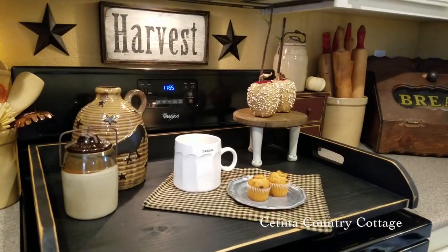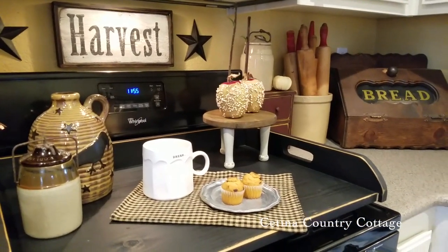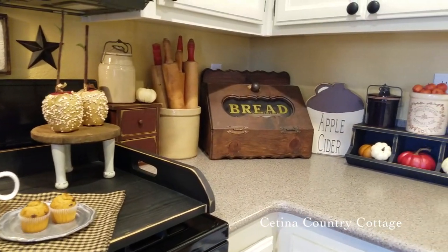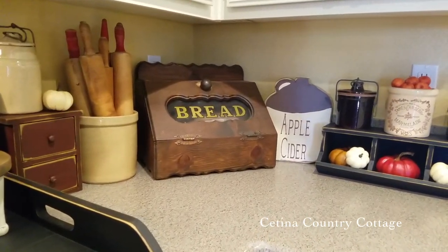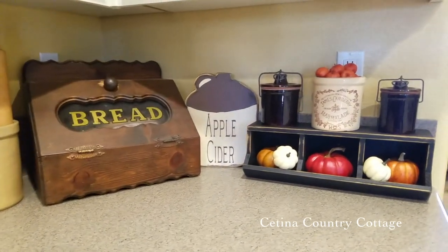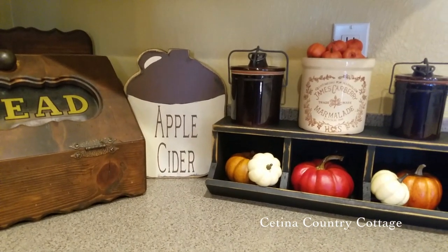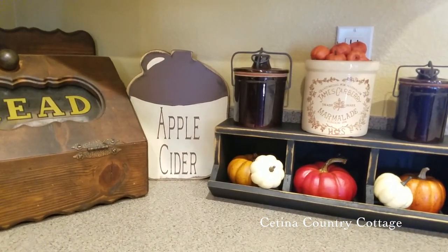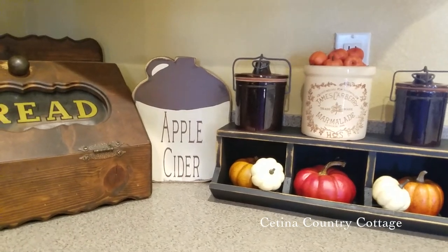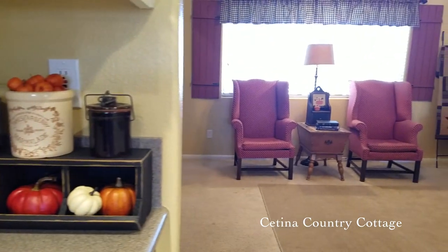If you are not following me on Instagram, I would love for you to join my Instagram family. You can find me under Satina Country Cottage and see all the home decor posts I put up there, along with some lifestyle posts of my children. I love this apple cider jug sign, which I placed on my countertop. And here is a primitive cubby where I sprinkled some faux pumpkins and set some vintage crocks on top.